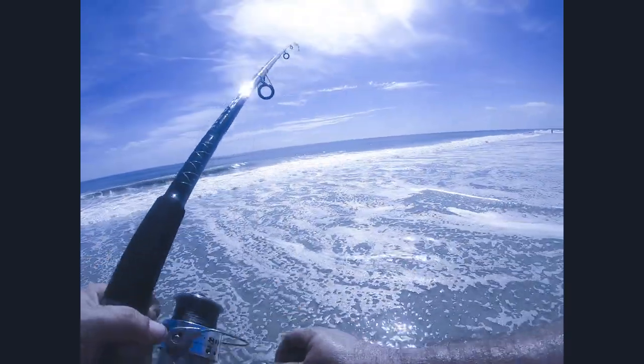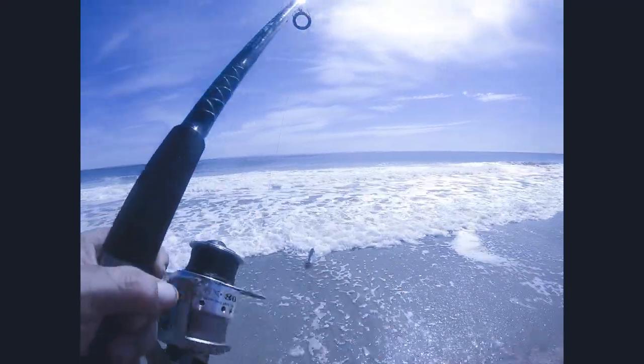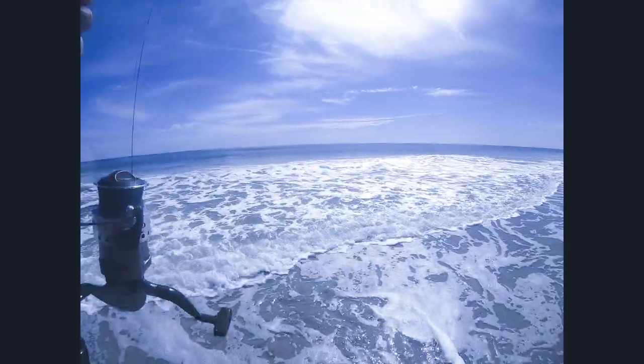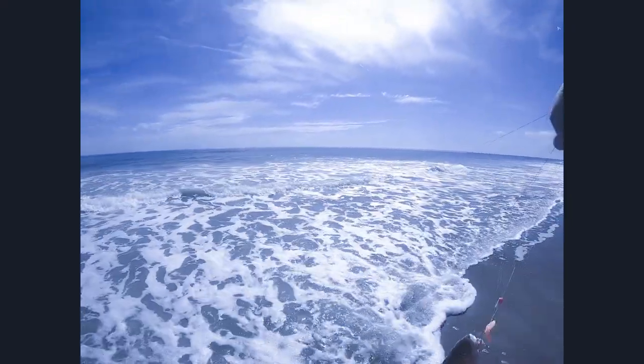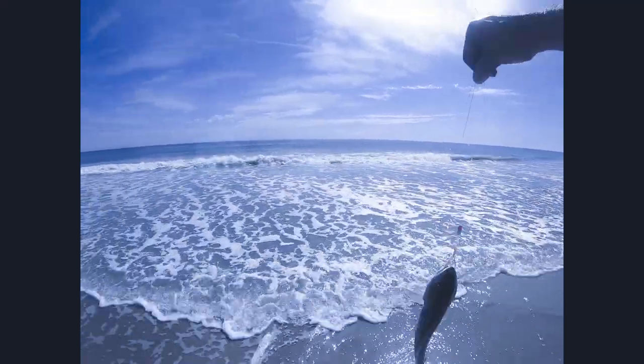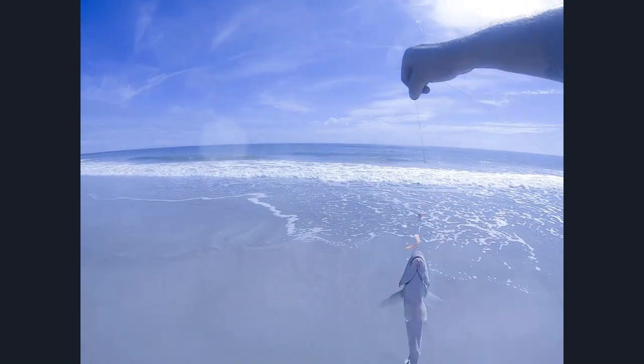He took it all the way across the line. Let me get this thing untangled here. Looks like he tangled it up pretty good. Nice whiting though, guys — looks like this one here is gonna go to the cooler. We'll keep this guy right here, get it untangled, and get back to you.